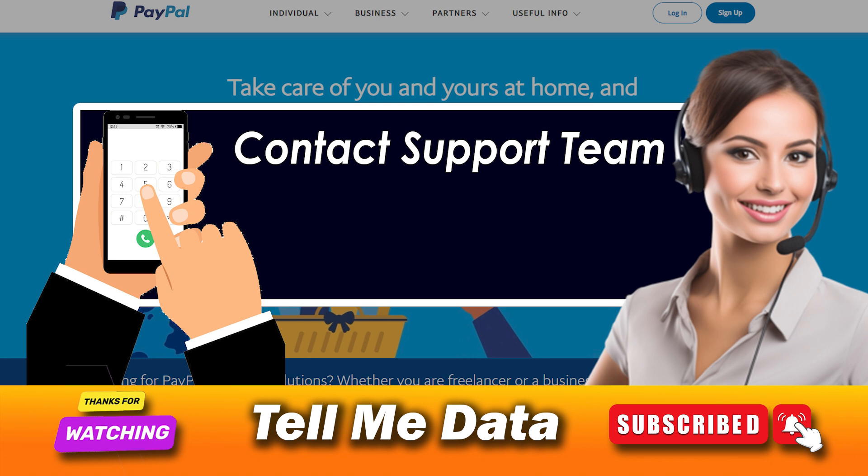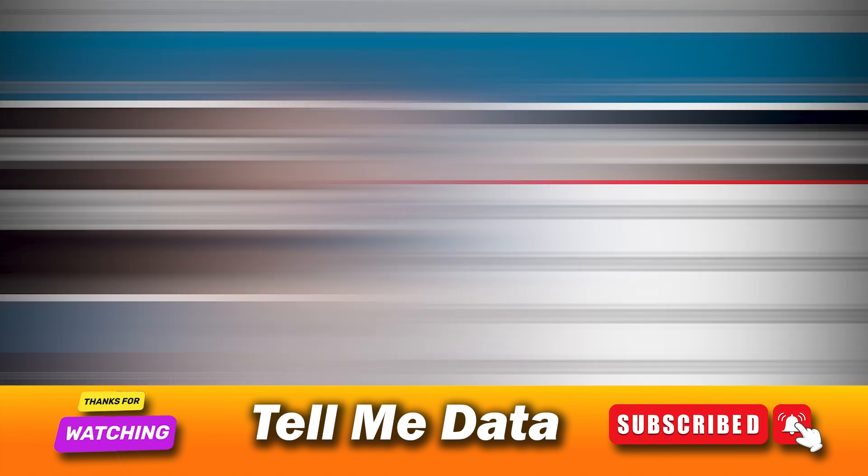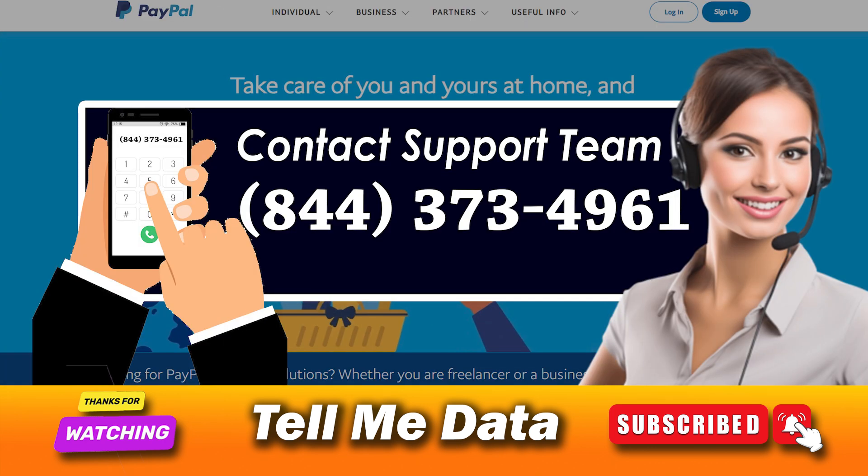The information includes your credit card number, the email address on file, the billing address on file, and your username. If you are ready with this information in hand, then contact customer service and call at 844-373-4961.